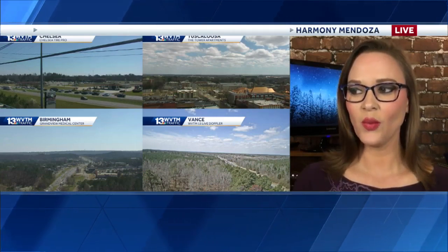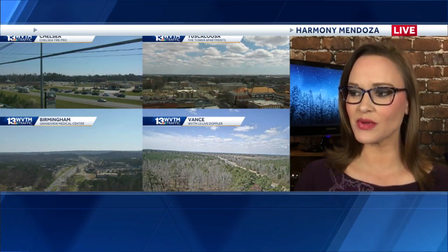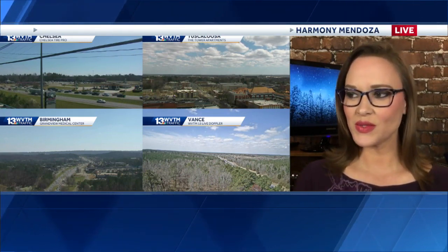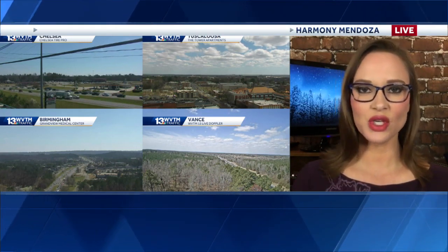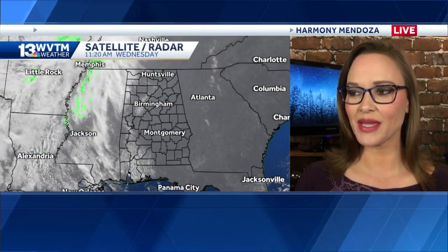Sky Camera Network is showing one side of your screen with some cloudiness from Tuscaloosa Advance. We do see some clouds entering in — just cumulus clouds, so fair weather clouds — but bright blue skies and sunshine from Chelsea and into Birmingham. So here's the deal.